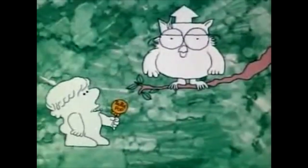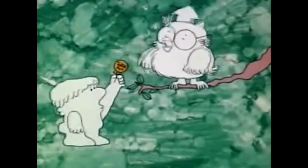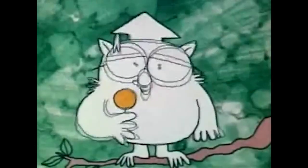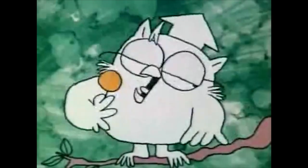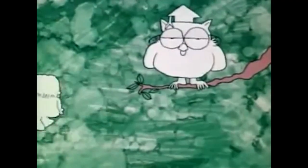Mr. Owl, how many licks does it take to get to the Tootsie Roll center of a Tootsie Pop? A good question. Let's find out. One, two, three — three. If there's anything I can't stand, it's a smart owl.